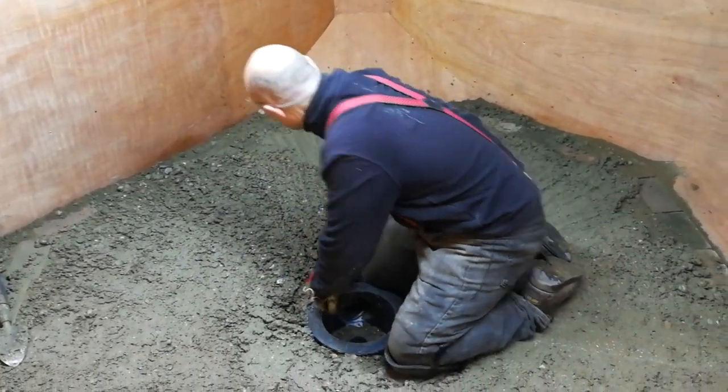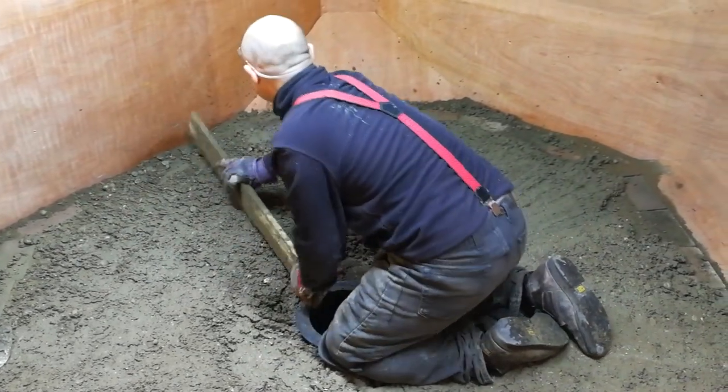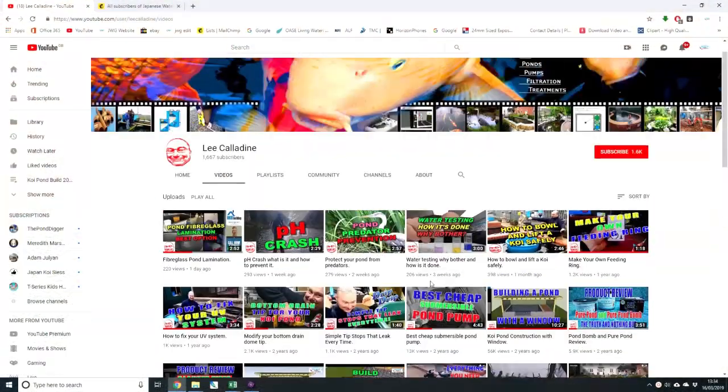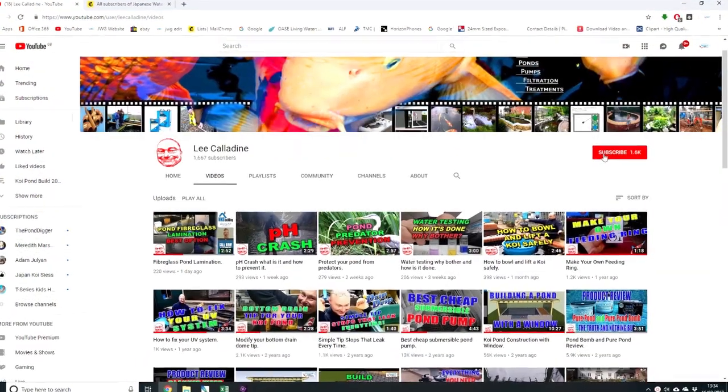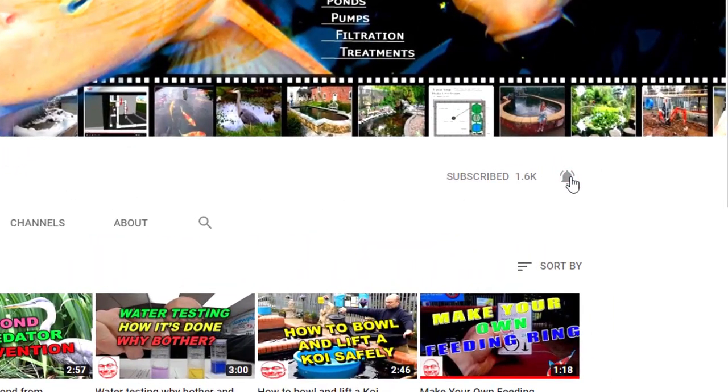What mistakes did you make whilst building your pond? Please leave some comments below. Thank you for taking the time to watch this video. If you like what you see be sure to subscribe, click the bell and give the video a thumbs up. It's bye for now from Lee at the Japanese Water Gardens.